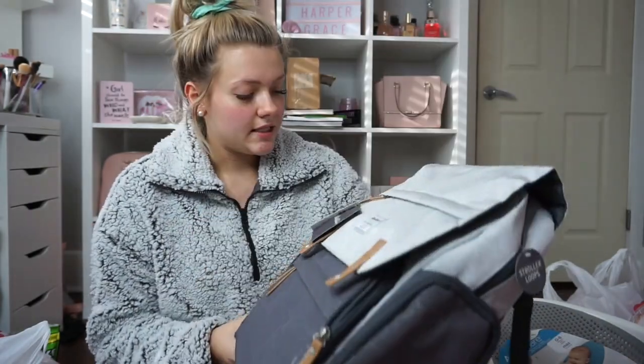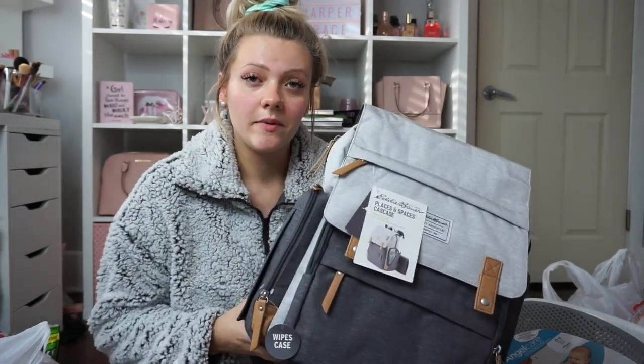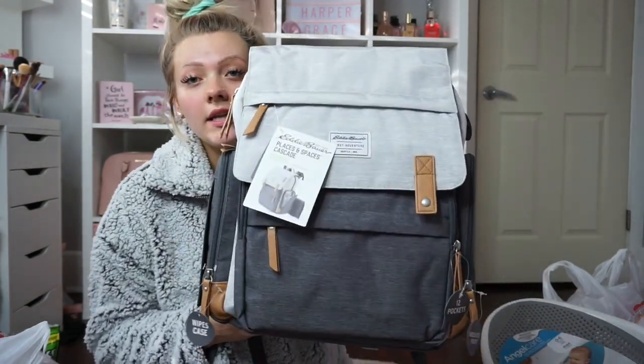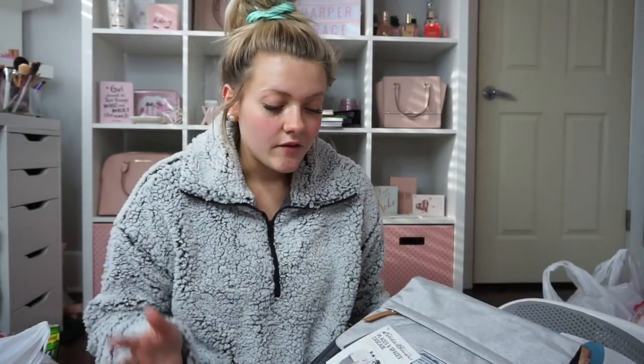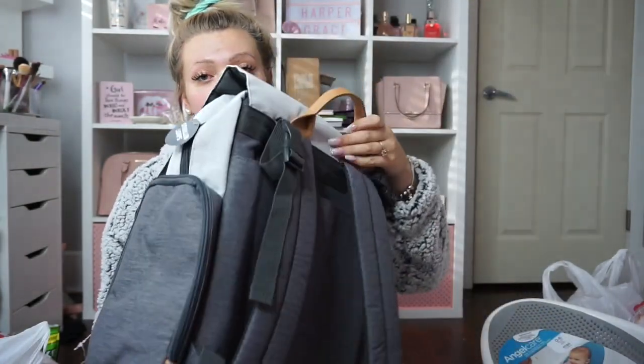After the baby shower, I realized some of the necessities that we needed, so I went to Target. The most important thing I got is the diaper bag — this is the Eddie Bauer backpack. We both agreed that we wanted a backpack diaper bag, and we really liked this one because it's kind of neutral for both of us to carry.